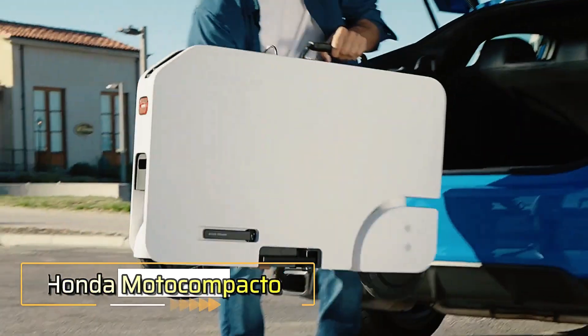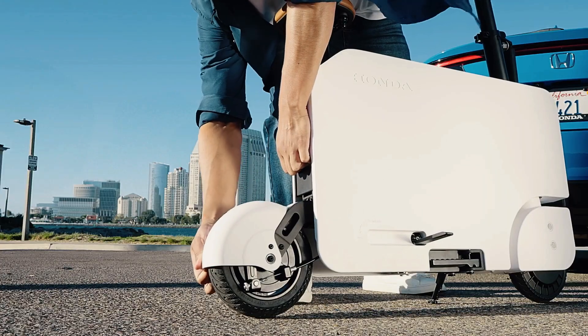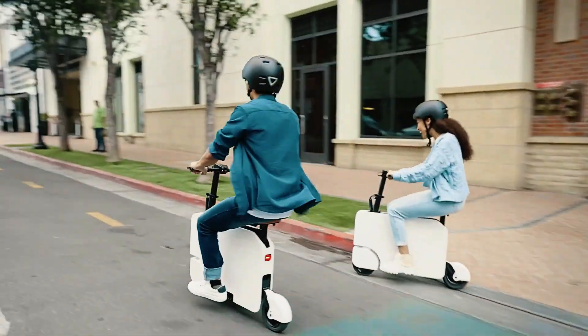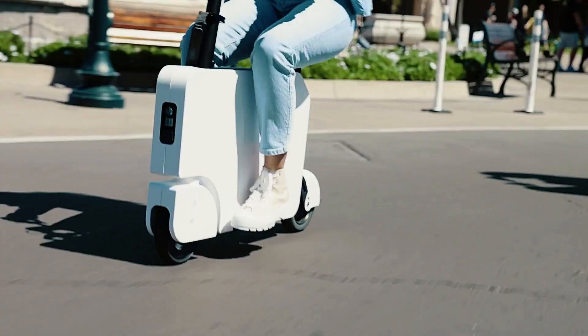Honda continues to push boundaries in transportation, introducing innovative solutions for modern mobility. The company unveiled the Honda Moto Compacto, a sleek remake of its iconic gas-powered scooter from nearly 40 years ago.